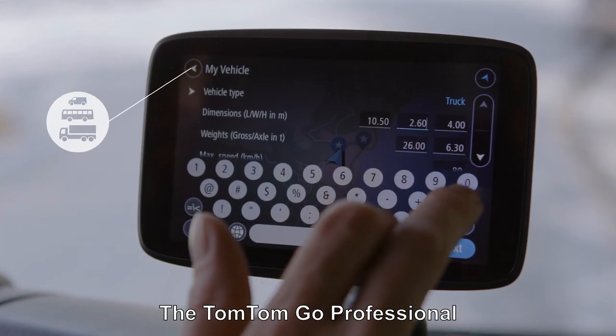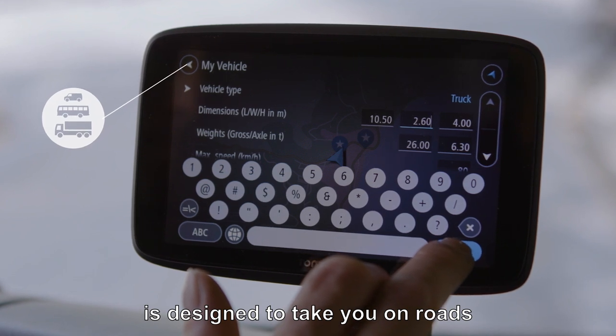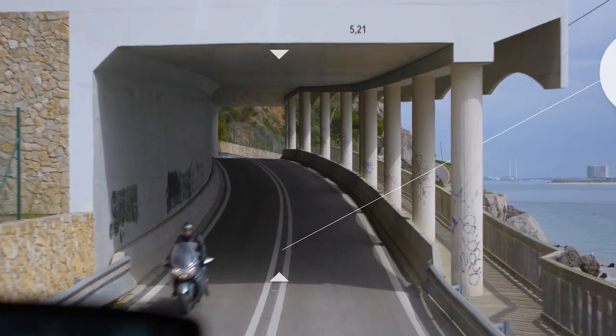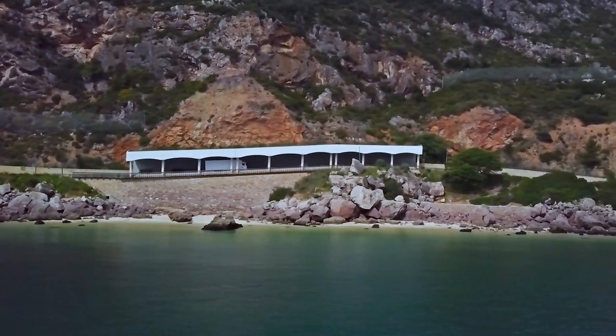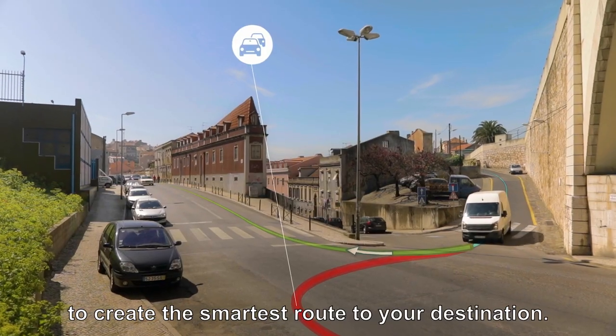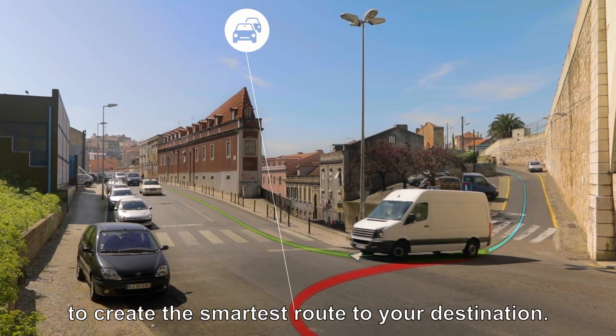The TomTom Go Professional is designed to take you on roads suited to your vehicle's dimensions, weight and load. Years of experience in routing are matched with real-time traffic to create the smartest route to your destination.